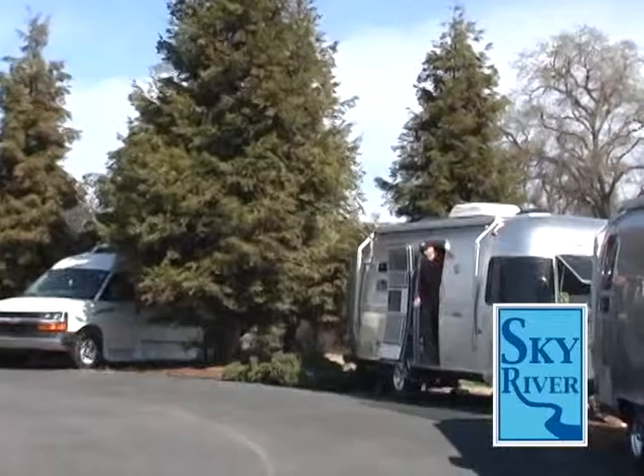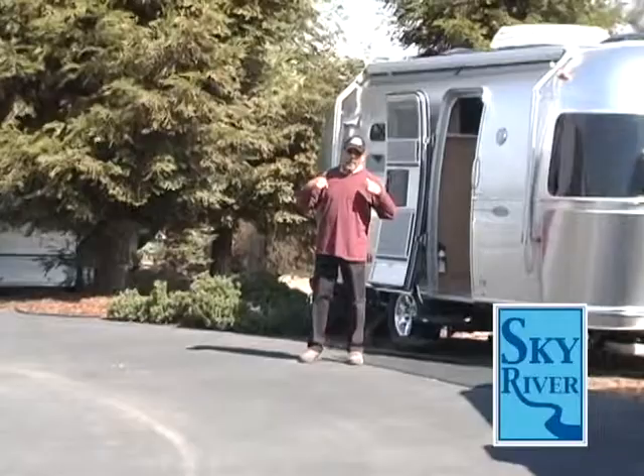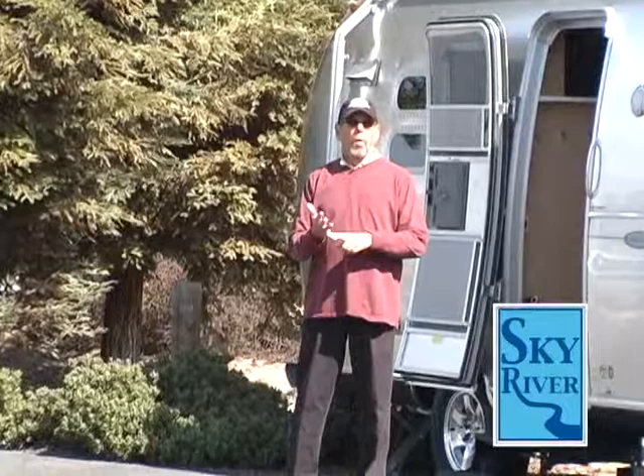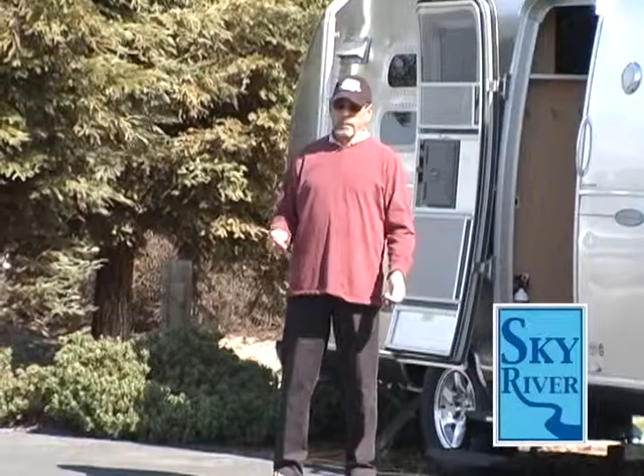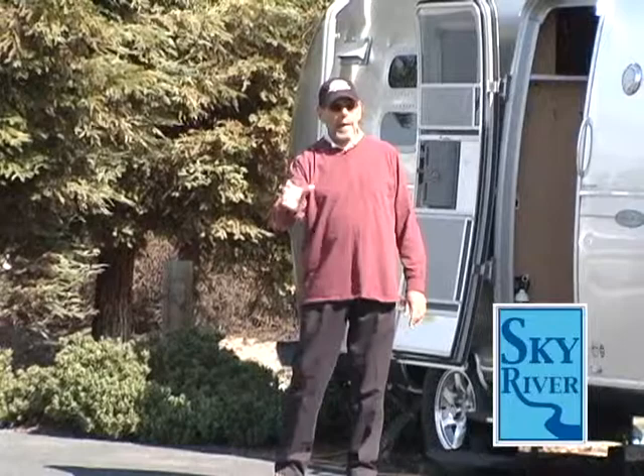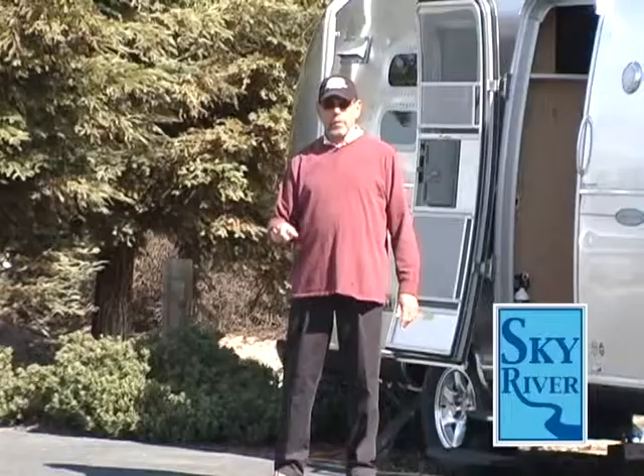Hey, hi there. Welcome to the Sky River RV Show 2013. You might remember me. Springtime has sprung. John's going to help you out with a whole bunch of stuff about new coaches and new products we've never seen before. And Goofy Courtney is going to make you laugh and have a good time. So sit down on the couch, relax, and stay tuned for a really great Sky River RV Show.